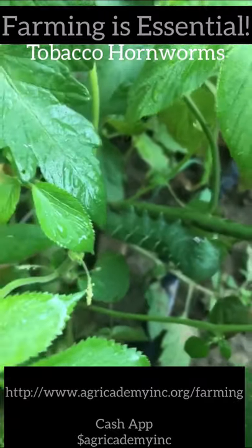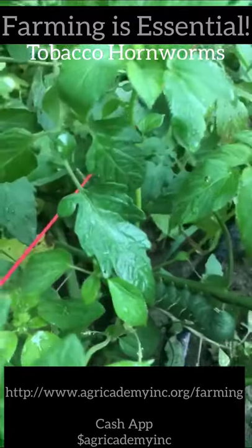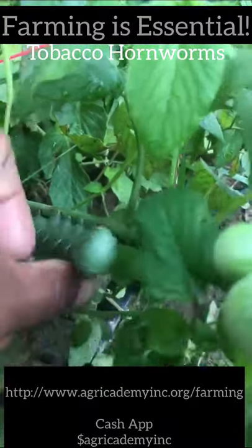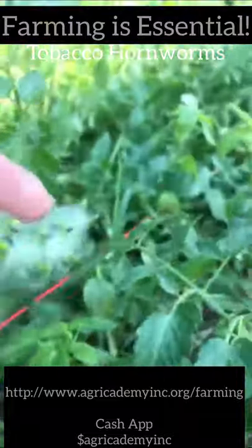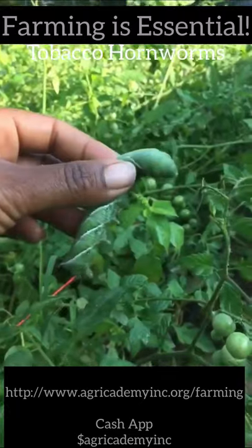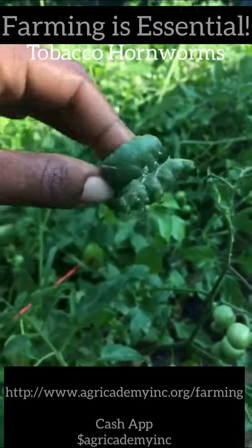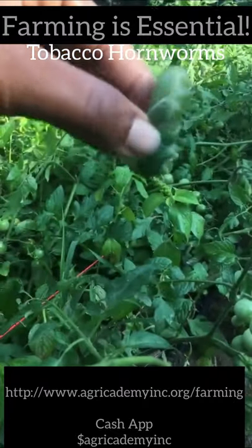These tomatoes that fell off right here — see, they've been chewed up. This is what you do when you find them: take them off your plant. There it goes. That's a nice-sized caterpillar. Look at that horn — so this is the tobacco hornworm.